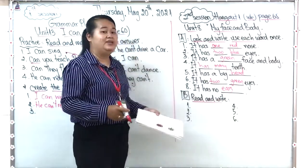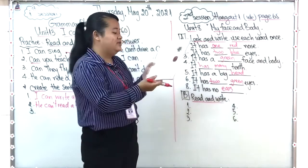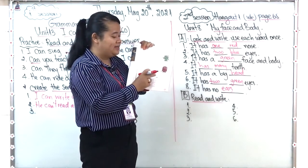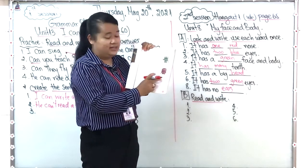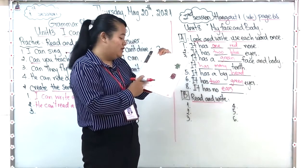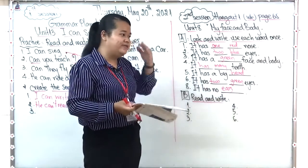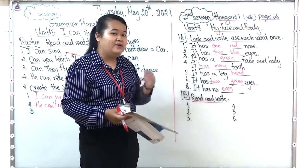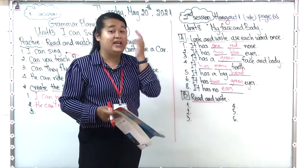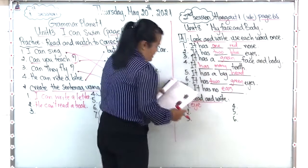Now let me show Exercise B: read and write. You need to use the words in the box: mouth, ear, eyes, hair, nose, and teeth. The question says 'What do you look like?' Number one: 'You use this to see.' Which part of the body do you use to see? The answer is 'eyes.' So we complete it with 'eyes' — we need to put an 's' because we have two.